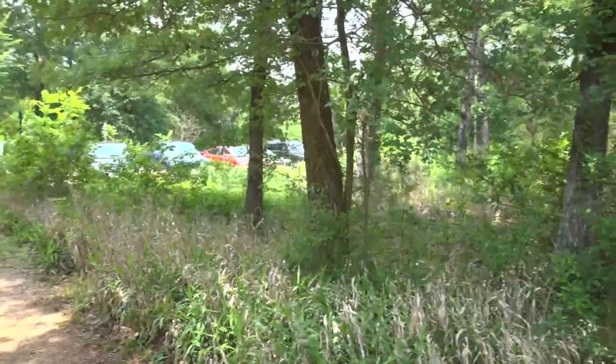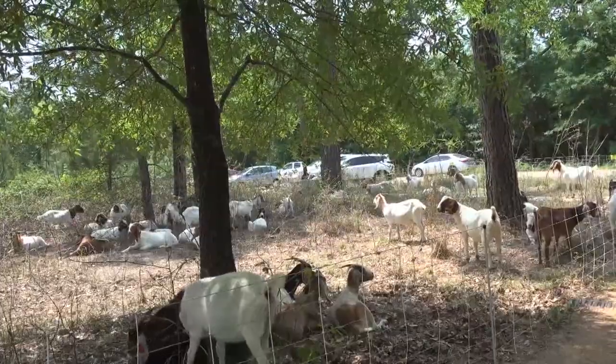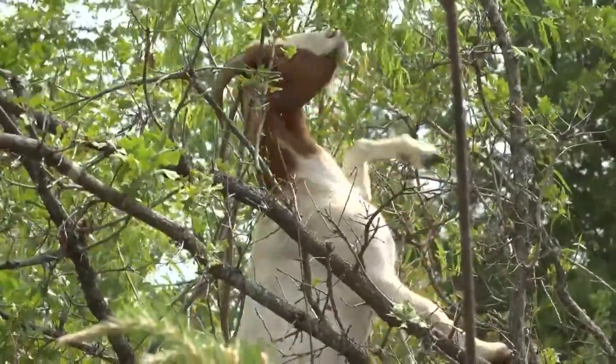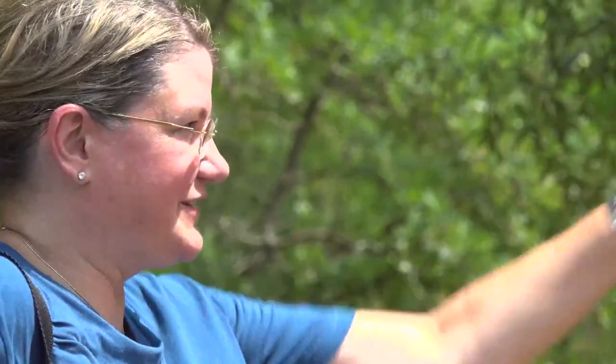In just two days, the goats have turned what looked like this into this. It's amazing how fast they work. A spectacle that brings out Houstonians each year. We saw them last year on the other side over there. We didn't realize they had come to this area, but it's really cool.